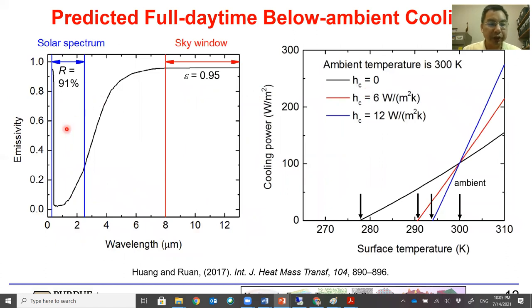With our coating system, we predict a fairly high reflectance in the solar spectrum of 91%, as well as a high sky window emissivity of 0.95. With these numbers, we predict the cooling power for a few different convection heat transfer coefficients. When there is no convection heat load, we are able to cool the surface more than 20 degrees Kelvin below ambient temperature. When h is 6 to 12 W/m²·K, we can still cool the surface 5 to 10 degrees below ambient. This shows that daytime below-ambient cooling is feasible even with a TiO2 system.